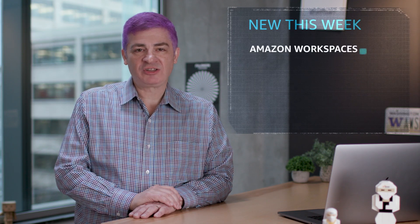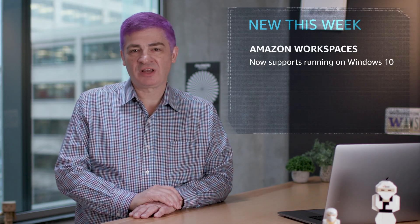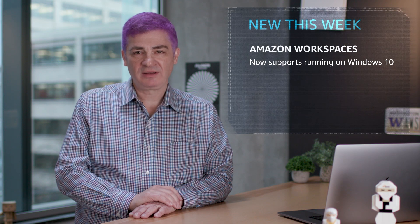It's Jeff Barr here at AWS in Seattle. Here's a couple of launches that caught my eye this week. Amazon WorkSpaces Application Manager now supports deployment of your applications to Amazon WorkSpaces running Windows 10. Amazon WAM uses application virtualization technology to simplify application provisioning and provide fine-grained controls to IT administrators, often within the Amazon WorkSpaces console.